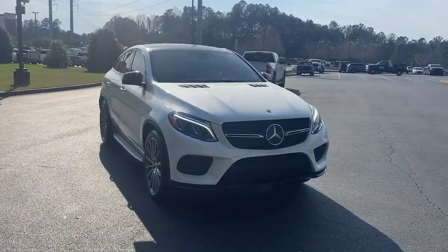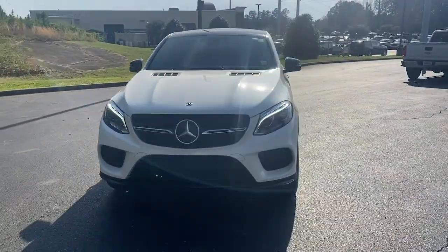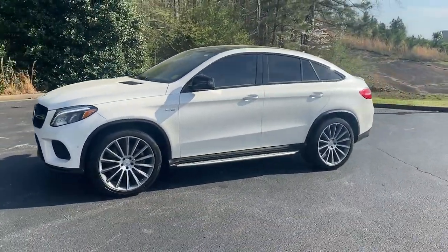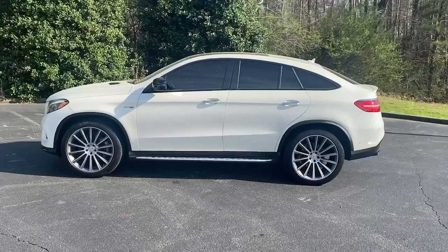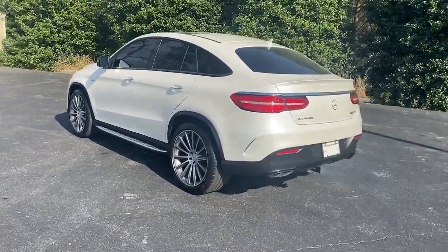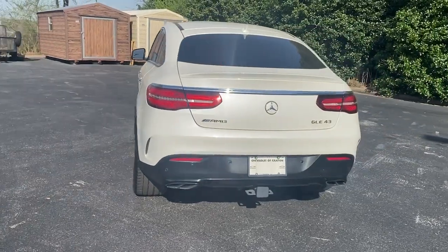Picture yourself in the 2019 Mercedes-Benz GLE. This vehicle is an outstanding buy with fewer than 40,000 miles on the odometer. Advanced tech and refined luxury come together in a bold expression of elegance in this GLE SUV.